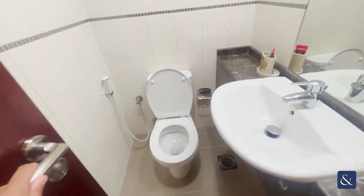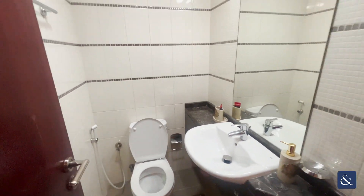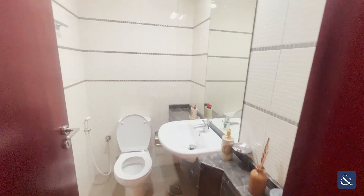As you come through here, you've got the guest bathroom, so two bathrooms overall in the property.